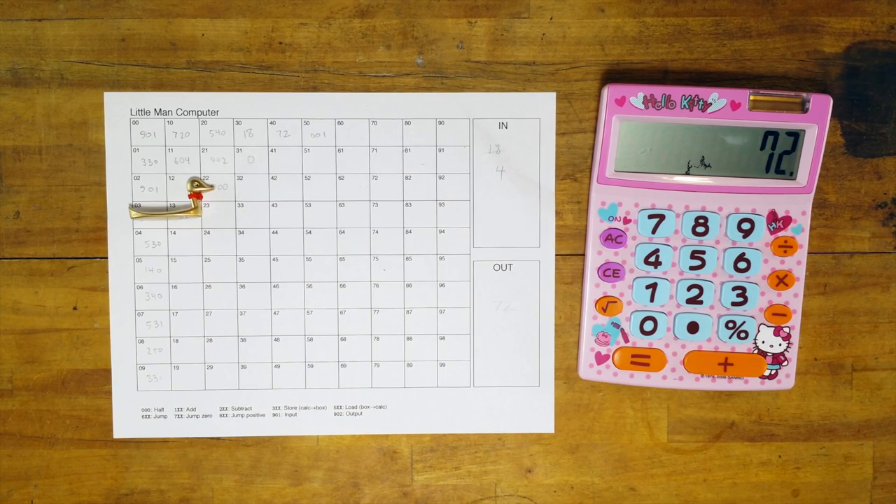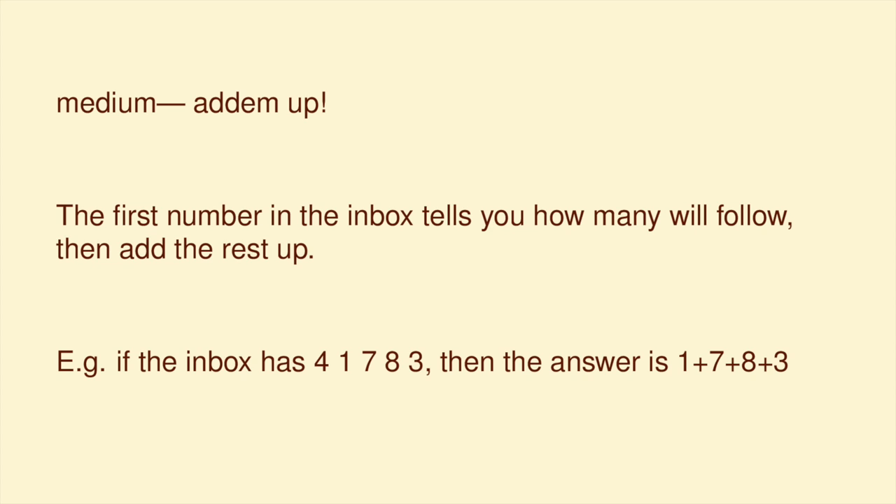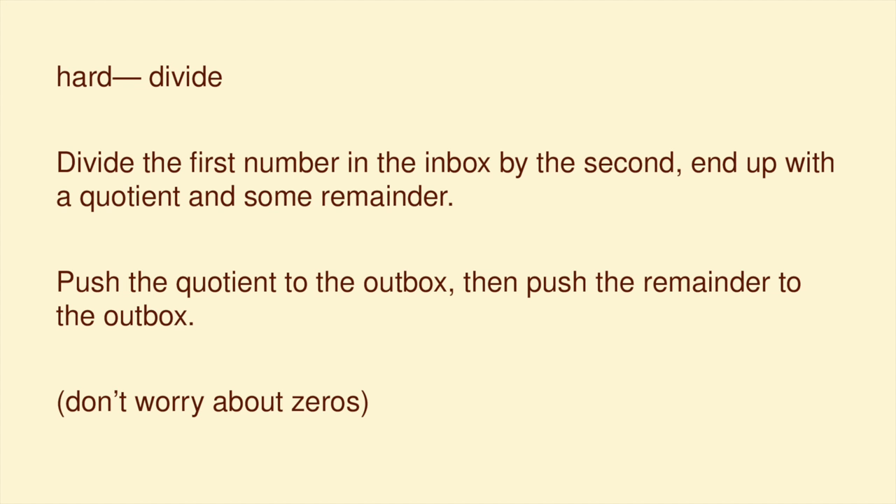It's a little tricky. You want to try some? I'm going to give you an easy, a medium, and a hard, and I'll put my answers in the YouTube description. Easy one: pull four numbers from the inbox and then push them out to the outbox in reverse order. Here's a medium one: the first number in the inbox is going to tell you how many numbers are going to follow it, and then add the rest of the numbers up — so if the inbox had 4, 1, 7, 8, 3, the answer should be 1+7+8+3. And here's a hard one: division. Divide the first number in the inbox by the second, and push the quotient to the outbox followed by the remainder.